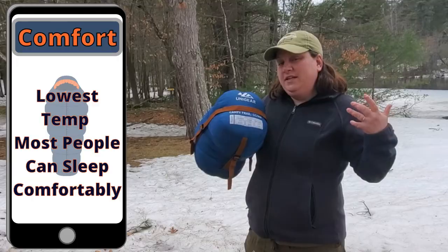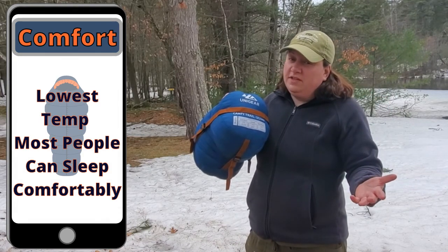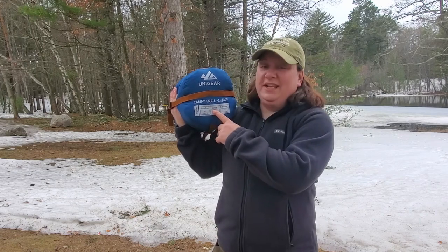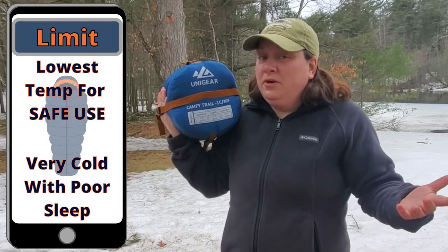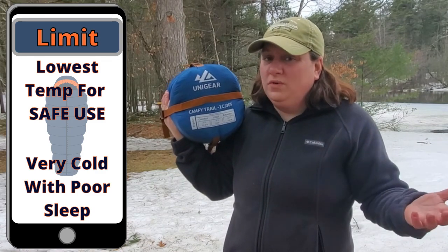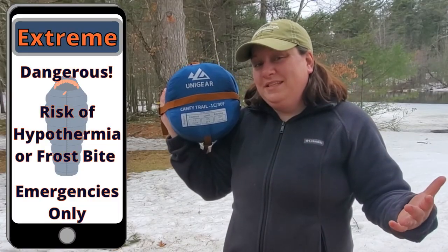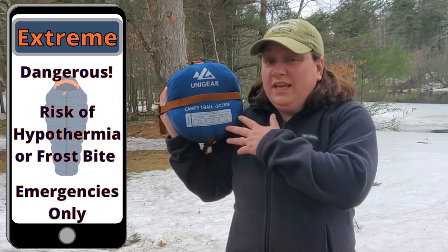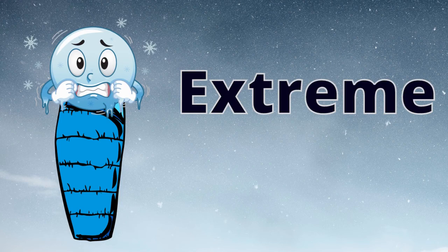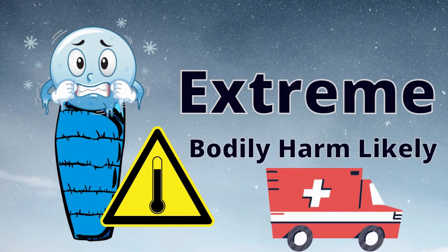The comfort limit on a bag is the temperature at which most individuals will be comfortable using the bag. If you use it at its limit, you're likely to have a pretty terrible night's sleep and experience a significant amount of cold. If you bring the sleeping bag to the extreme, that means the sleeping bag will keep you alive, but it may not prevent you from having frostbite or hypothermia. So definitely do not push the bag to the extreme, because that can be dangerous.